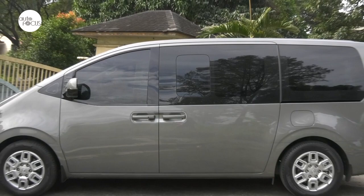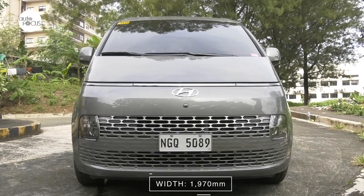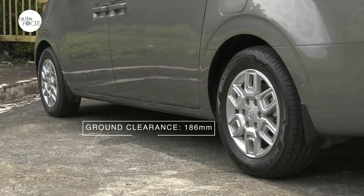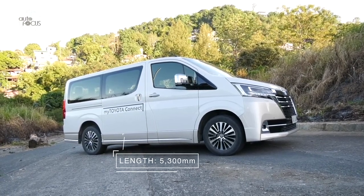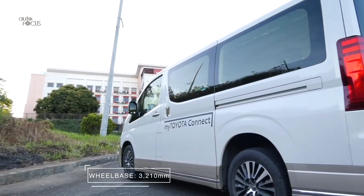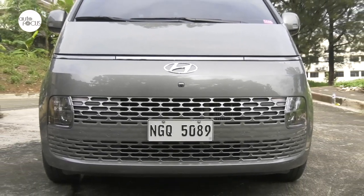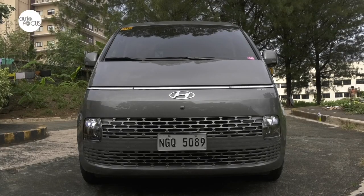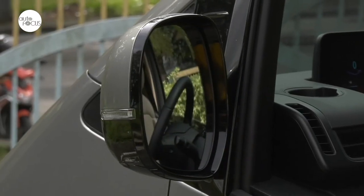The Hyundai 2.2 CRDI GLS Plus 8AT Staria is 5,253 millimeters long, 1,970 millimeters wide, and 1,990 millimeters tall, with a 3,273 millimeter wheelbase and minimum ground clearance of 186 millimeters. The Toyota Hiace Super Grandia Elite is 5,300 millimeters long, 1,970 millimeters wide, and 1,990 millimeters tall, with a 3,210 millimeter wheelbase and minimum ground clearance of 175 millimeters. The Staria GLS Plus features a unique grille, bumper and headlight design concept, with LED multi-phase reflector headlights with auto light control, LED daytime running lights, a position lamp, bulb-type rear combination lamps, fog light, and body color side view mirrors with turn signals that power adjust and fold.